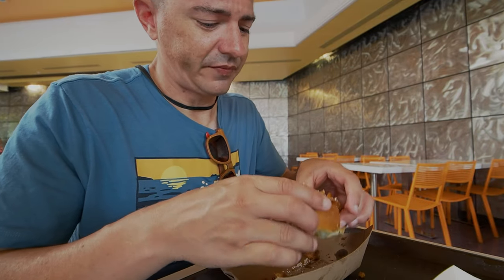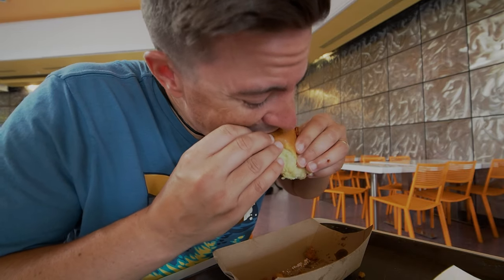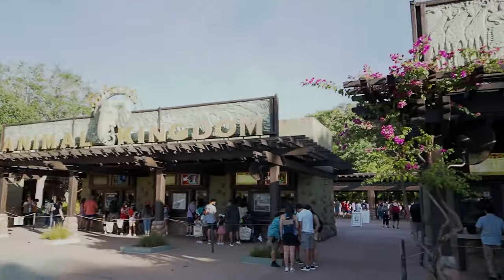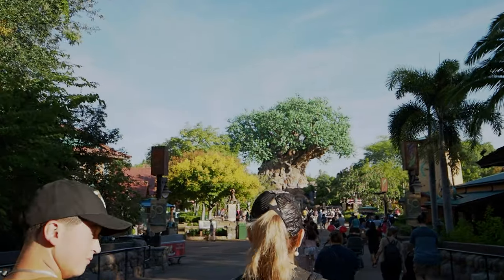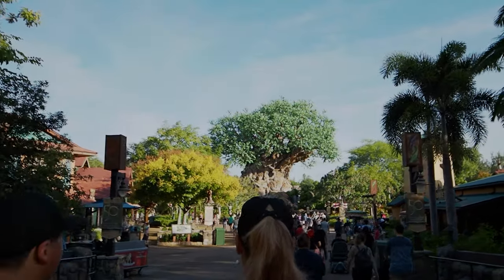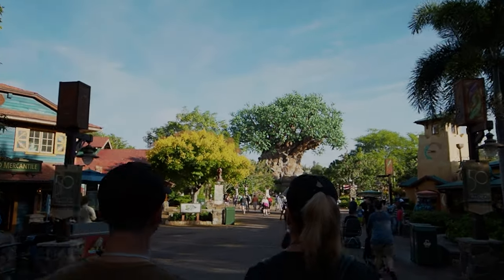To continue this 50th anniversary snack adventure — or safari, now that we're at Animal Kingdom — let's go find some more 50th treats. We're here at Animal Kingdom continuing our 50th anniversary snack safari.